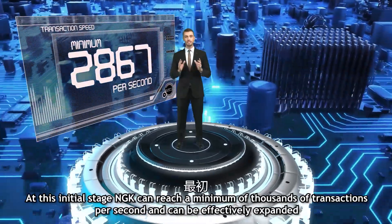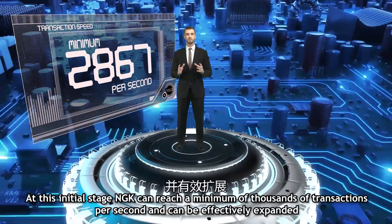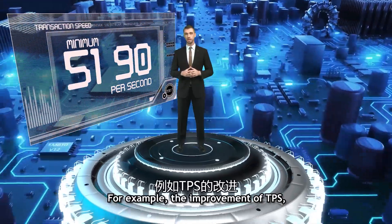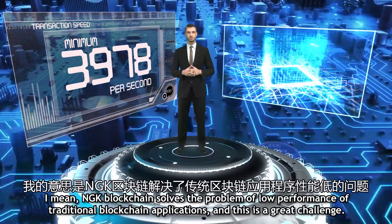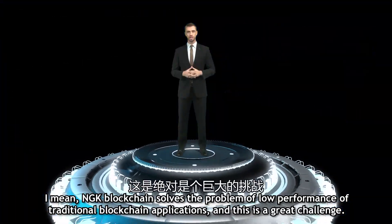At this initial stage, NGK can reach thousands of transactions per second and can be effectively expanded. The improvement of TPS means NGK blockchain solves the problem of low performance of traditional blockchain applications, and this for me is a great challenge.